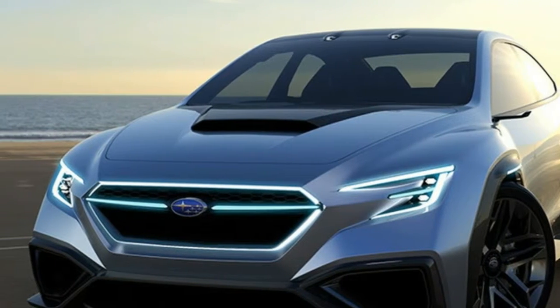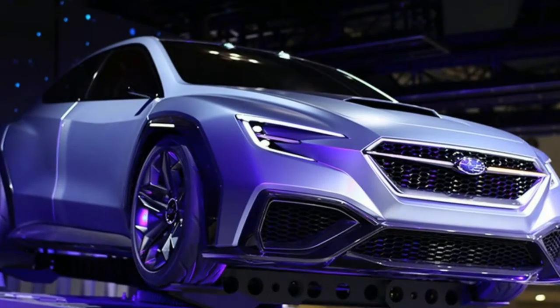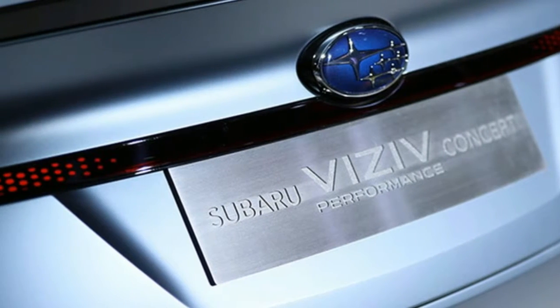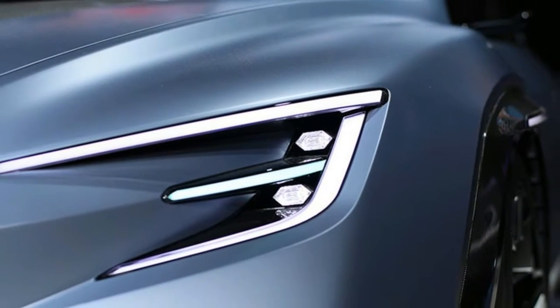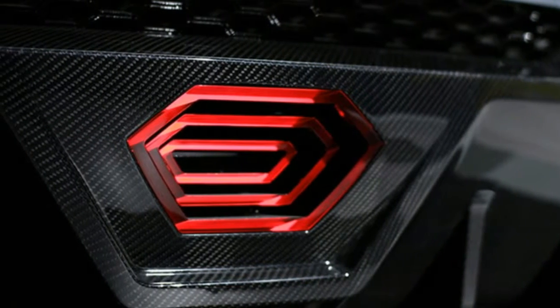Subaru Viziv Performance Concept — next WRX with driver assist. Viziv is a portmanteau, an invented moniker that Subaru has affixed to a series of concept cars it has shown over the past few years. The name is intended to combine the notions of vision and innovation inherent in these fantastical vehicles, which, like all concepts, presage a future that never comes.